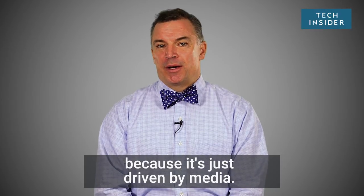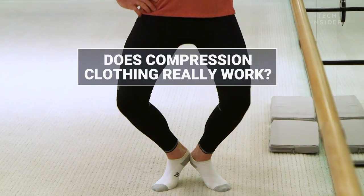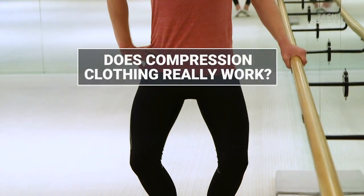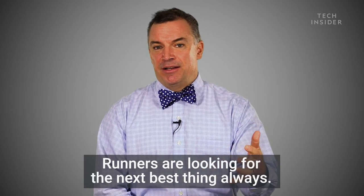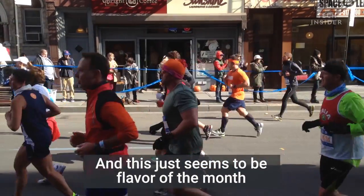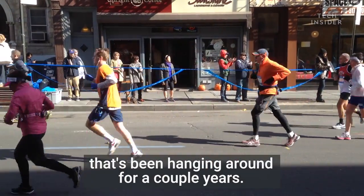I think compression clothing is so popular because it's just driven by media. Runners are looking for the next best thing always, and this just seems to be flavor of the month that's been hanging around for a couple years.